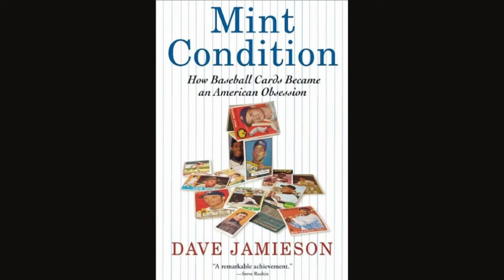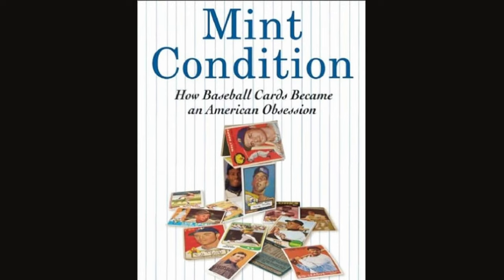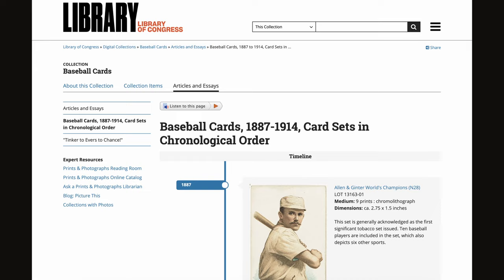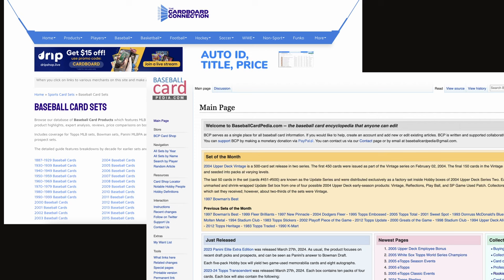Before we get started, I have to mention the resources I used. One of the biggest was the book Mint Condition: How Baseball Cards Became an American Obsession by Dave Jameson — a pivotal book for learning about the history of cards, especially going back a ways. It doesn't cover the modern era much, but it's a great read. I also used the Library of Congress Baseball Cards website, the Pre-War Cards blog and database for pre-1948 sports cards, and Cardboard Connection and Baseball Cardpedia for more modern cards.